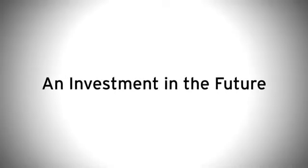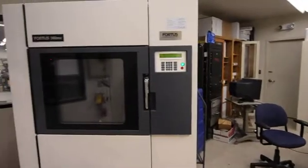Anytime that you need a larger build envelope, greater resolution, advanced materials, you should step up to the Fortis machine.